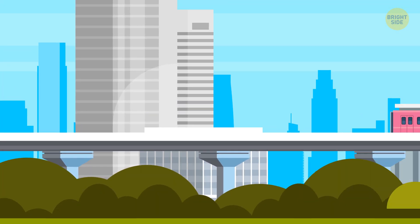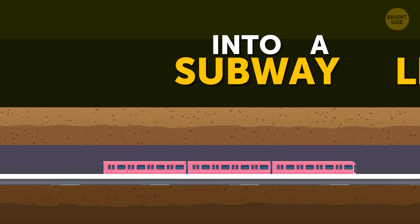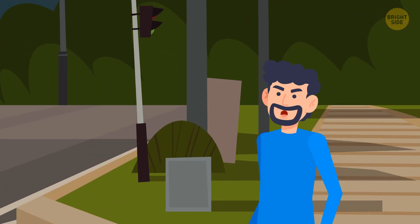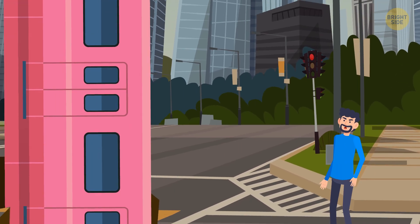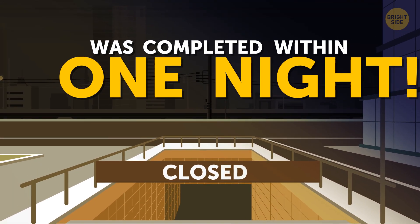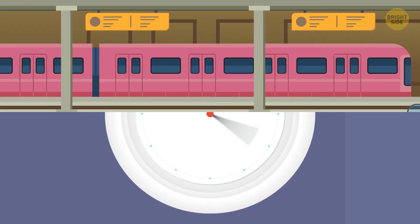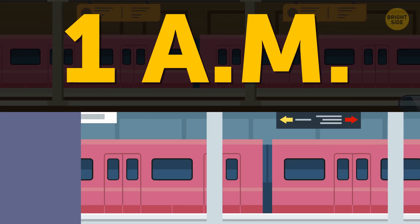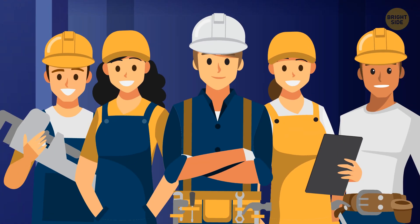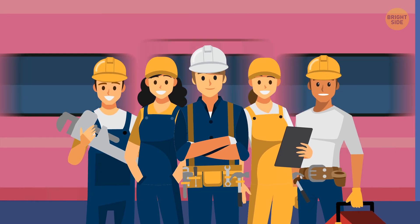In March 2013, more than 1,200 Japanese workers turned an above-ground train line into a subway line. It was a huge operation demanding an immense amount of work, but the inhabitants of Tokyo didn't even notice anything unusual. The construction took place during the train line's off-hours and was completed within one night. The last train arrived at Shibuya station at 1 am, and the first morning train departed at 5 am — but four hours was enough for an army of engineers and workers to organize everything and even run a couple of test trains.